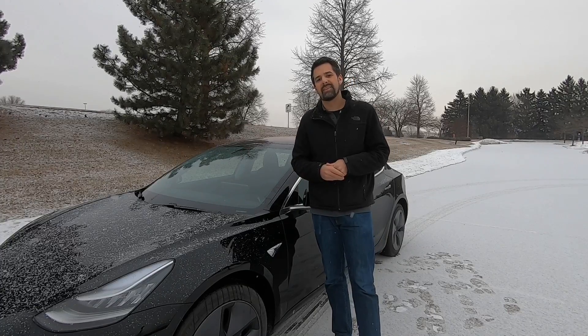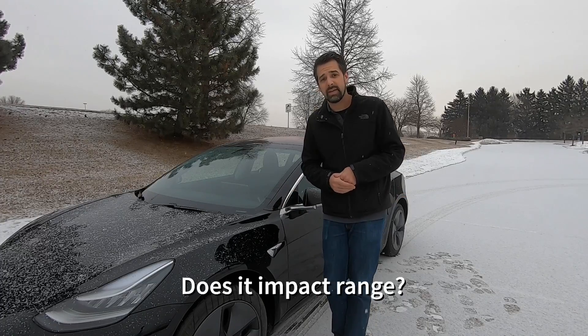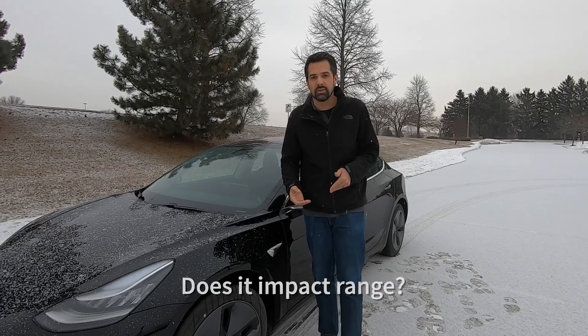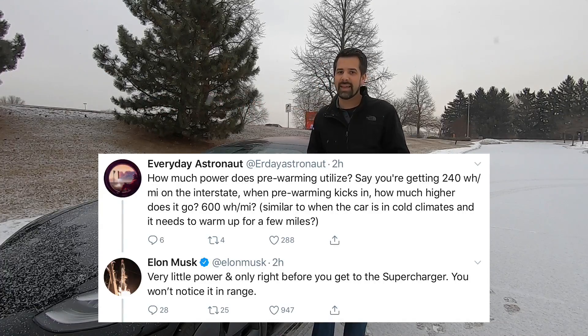It's reasonable to think that this feature could negatively impact range as it attempts to warm or condition the battery pack for charging, which wouldn't be ideal for those already low on charge and heading to a supercharger. Elon addressed this as well, stating that the feature only uses a bit of power right before arrival at the supercharger and there will not be a noticeable impact on range.